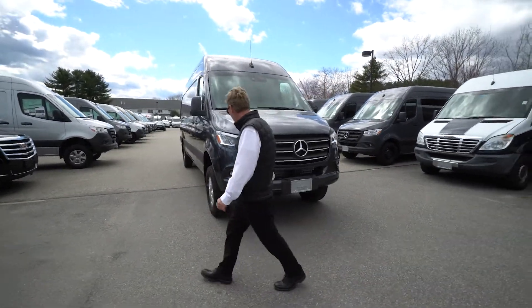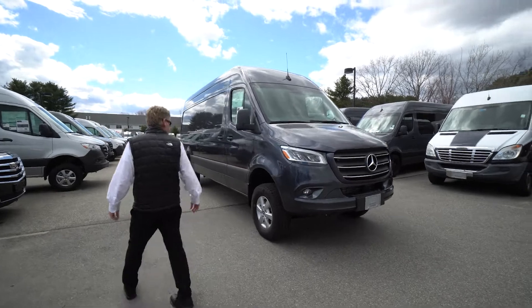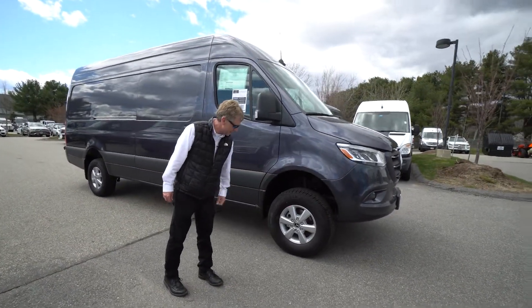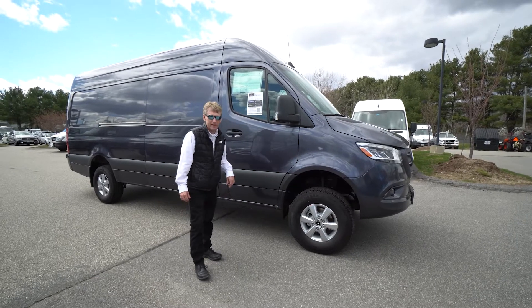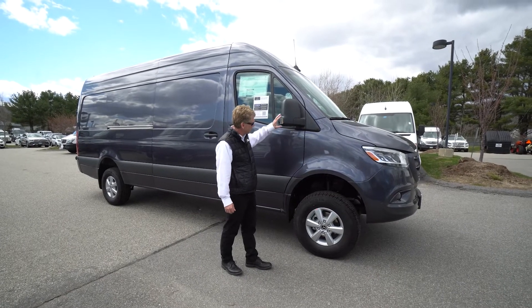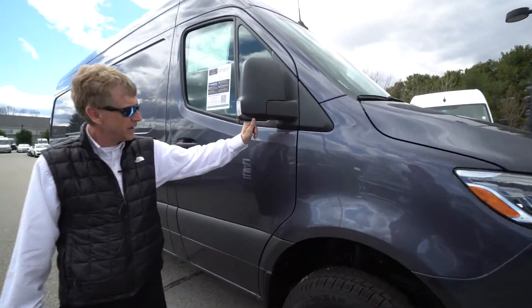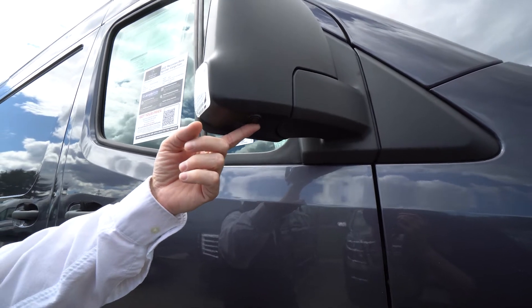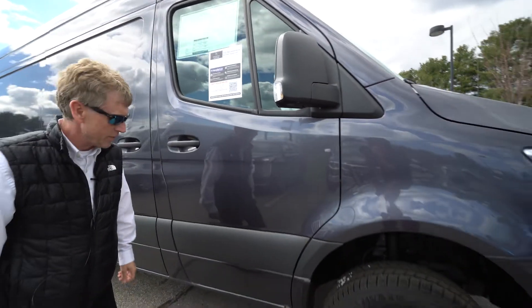Coming around to the passenger side, you can see right away it's got the alloy wheels for Mercedes-Benz. This van does, in fact, have the 360-degree camera as well. One of the cameras is out front under the three-point star, and you also have a camera here underneath the mirror and on the driver's side as well.